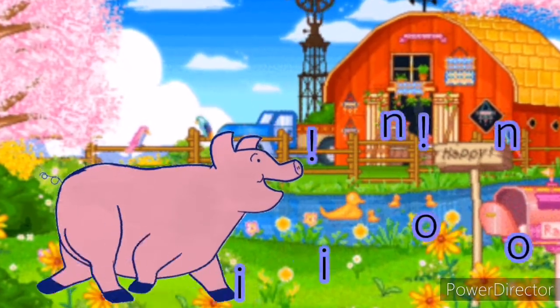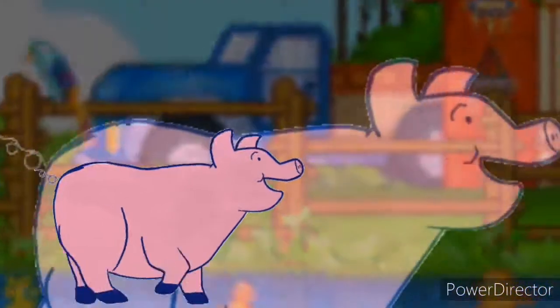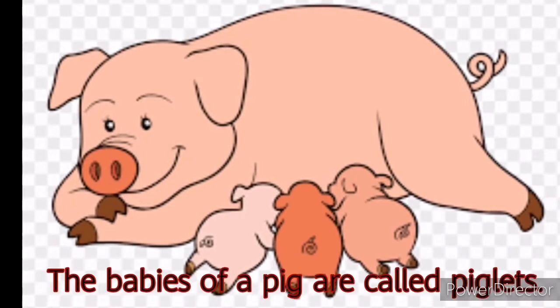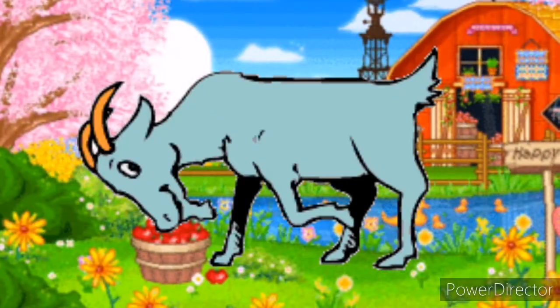Pig. Pig says... Pigs are found and raised all over the world and provide valuable products to humans, including meat and ham. The young of a pig is called a piglet.